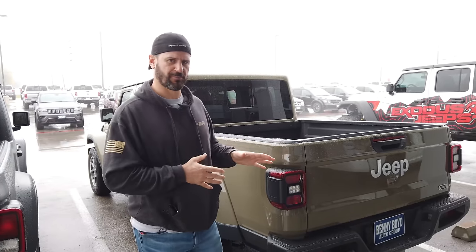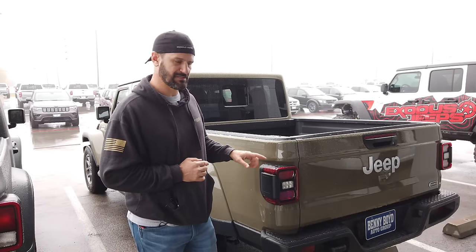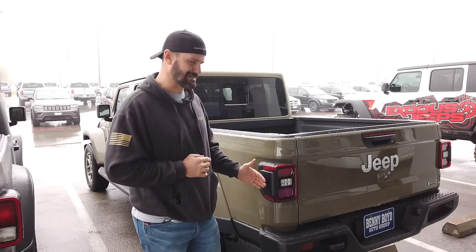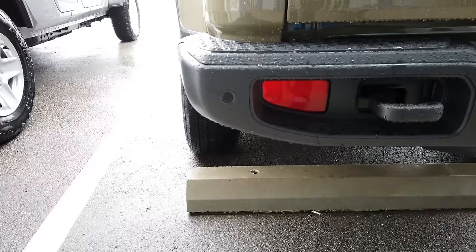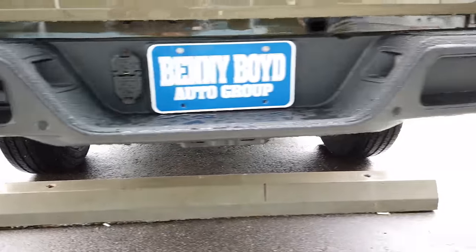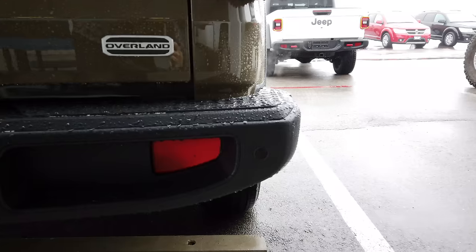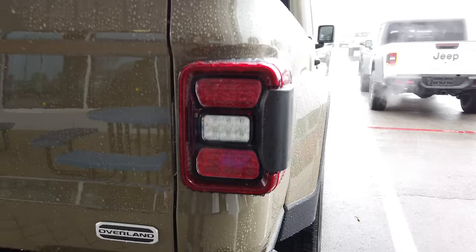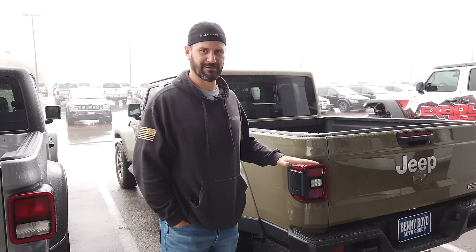One of the options you can spring for is LED rear taillights. This particular model has the safety group, which includes backup sensors and side sensors — so when someone pulls up next to you while driving, it'll detect them and flash in your side view mirror. Really cool option. Downside: it's super expensive, so if you break it, expect to pay a lot to replace it. I ordered it with mine and now that I know how much it costs, I kind of wish I'd just gotten LED taillights instead.